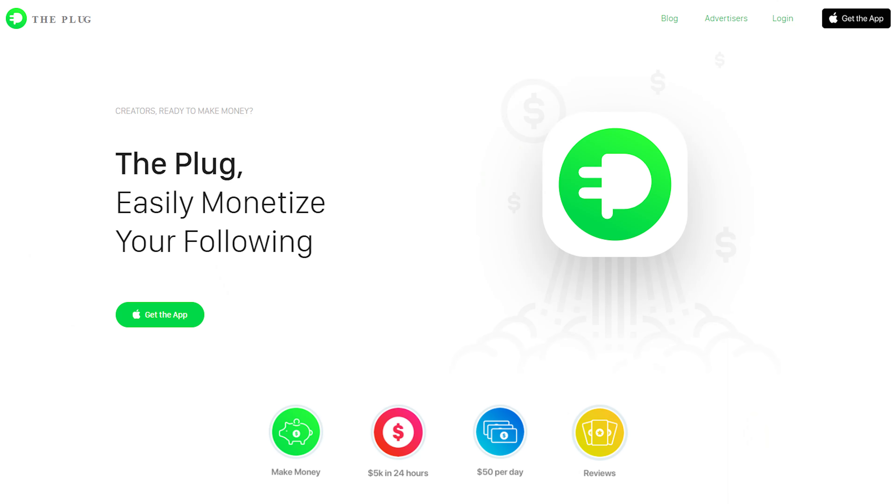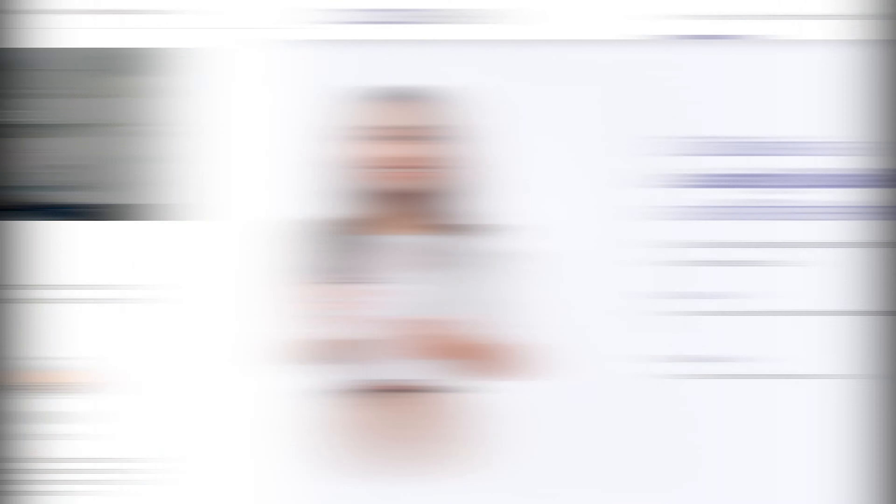Another way to make money with your Instagram theme page is affiliate marketing. You can use things like The Plug, which puts a link in the bio of your Instagram page so people can click on it, download some apps, and you'll get paid per download. To get into The Plug, you'll need about 5,000 followers and a majority US-based audience. You can also go the affiliate marketing route with ClickBank or Amazon Affiliates — put a product up, advertise it on your page, and every person who buys through your link means profit. You can also create your own products and sell them on Etsy, Shopify, or your own website.